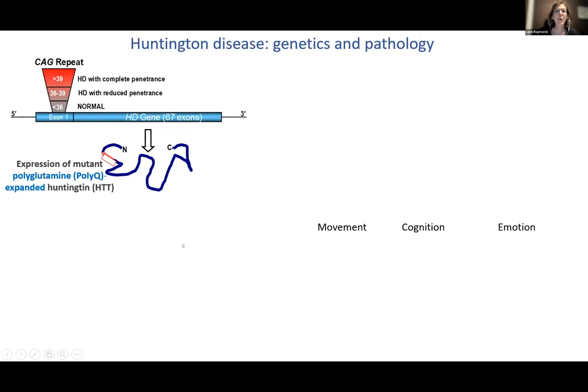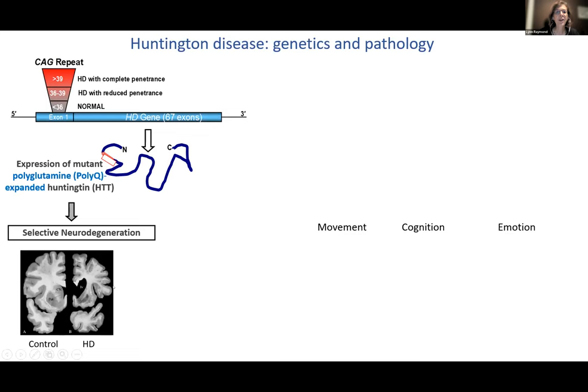Huntington's Disease is caused by a trinucleotide expansion in the HD gene — repeats of CAG greater than 39. The longer the repeat, the earlier the age of onset. The protein encoded is huntingtin, expressed in most cells and organs, but results in selective neurodegeneration involving most severely the caudate and putamen nuclei in the striatum, as well as all gray and white matter of the cortex with atrophy in later stages.